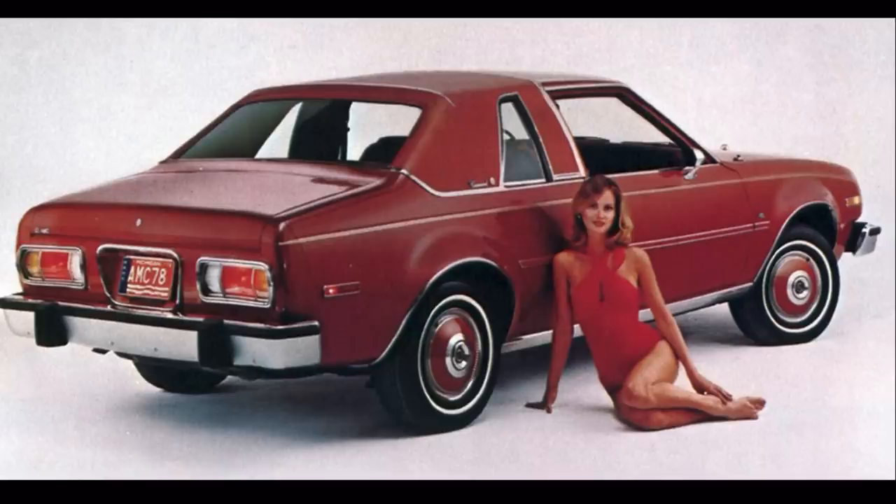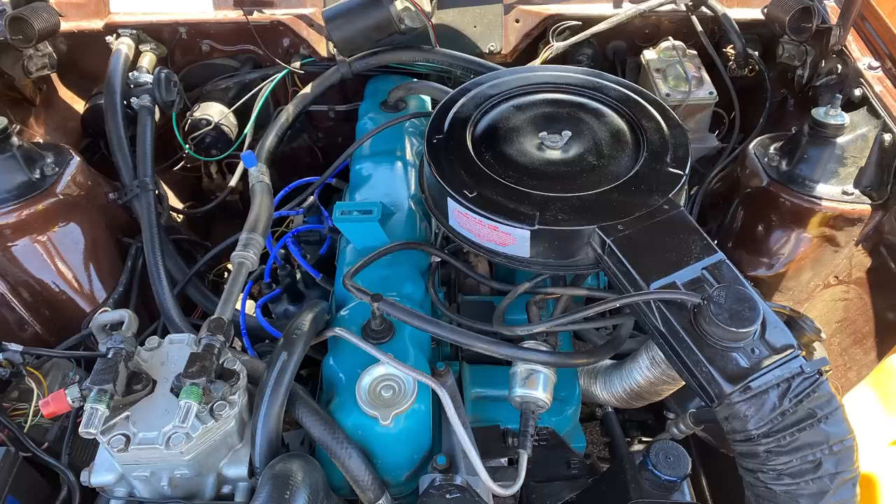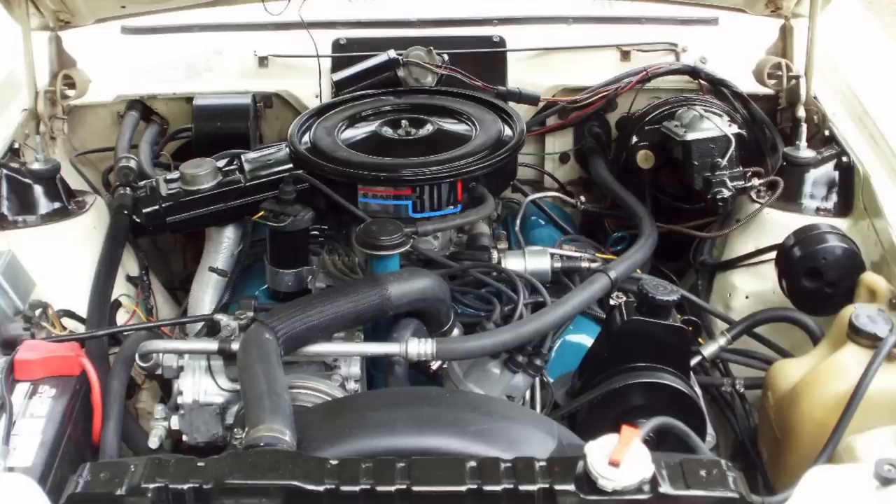Many of the underhood options for the Concorde were familiar to the AMC buying public, with the standard engine being the 232-cubic-inch inline six-cylinder. Optional were a 258-cubic-inch six-cylinder and a 304-cubic-inch AMC V8 — the last of the AMC V8s produced at this point. AMC also introduced an optional VW Audi-designed two-liter four-cylinder engine, the exact same engine used in the Porsche 924, although here it was outfitted with a carburetor versus the Bosch fuel injection found in the Porsche.